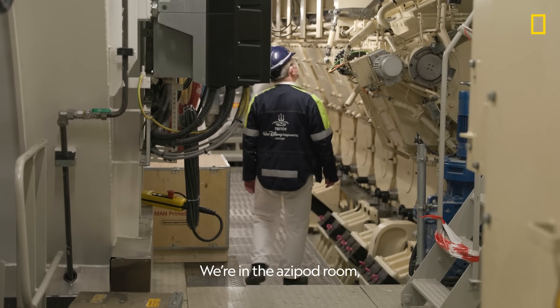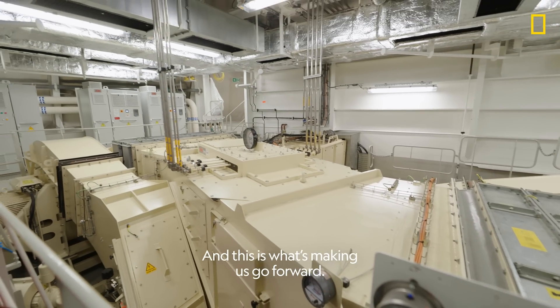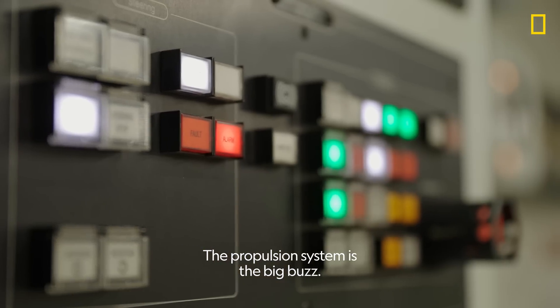We're in the Azipod room, and this is the port Azipod. This is what's making us go forward. The propulsion system is the big buzz.